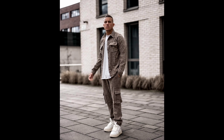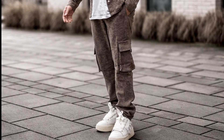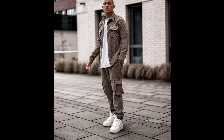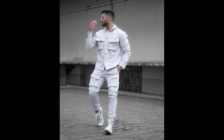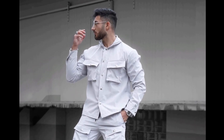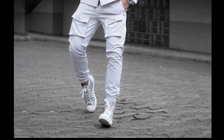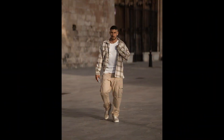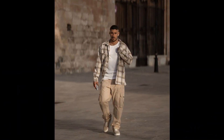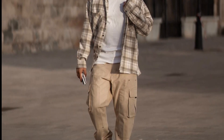For the next outfit you can try a white t-shirt layered with a rust colored shirt, rust colored pants, and white sneakers. For the next outfit you can try a white shirt with white pants and grey and white sneakers. For the next outfit you can try a white t-shirt layered with a cream check shirt, tan pants, and tan sneakers.